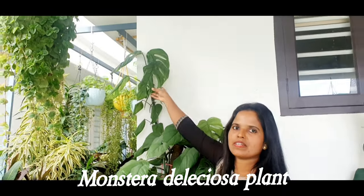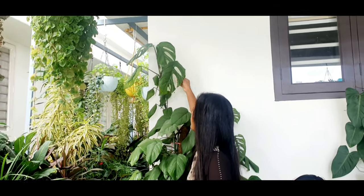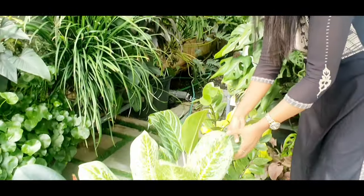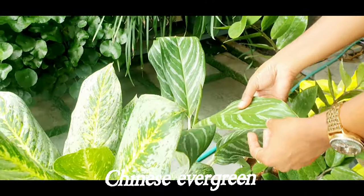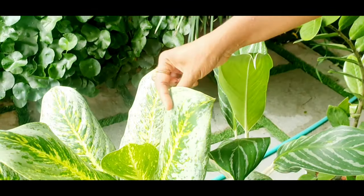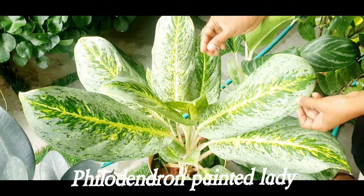this plant has climbed up the wall. Chinese evergreen. Philodendron painted lady plant.